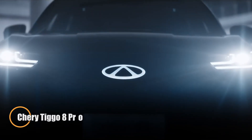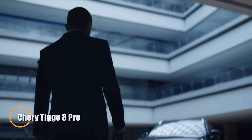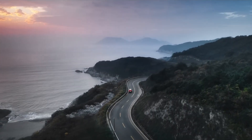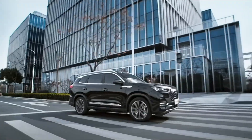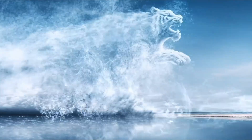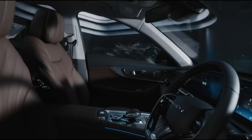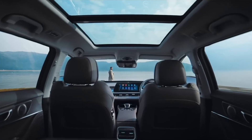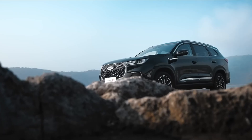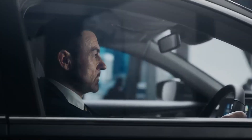The Chery Tiggo 8 Pro is a versatile midsize SUV that combines upscale features with everyday practicality. Designed to accommodate seven passengers, it boasts a roomy and refined cabin with premium seating and a clean horizontal dashboard layout. Whether carrying passengers or cargo, the Tiggo 8 Pro adapts with ease — offering 1,179 liters of storage with five seats in use and up to 2,101 liters when the rear seats are folded. Safety features include adaptive cruise control, blind spot monitoring, lane-keeping assist, and six airbags.